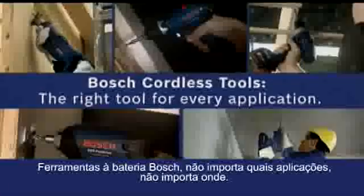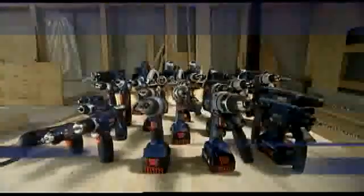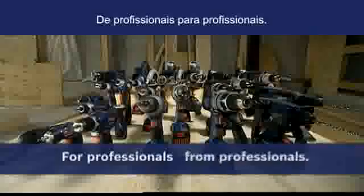Bosch Cordless Tools — no matter what application, no matter where. The right tool for every application. For professionals. From professionals. Bosch, invented for life.